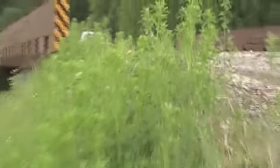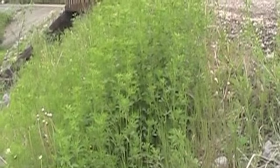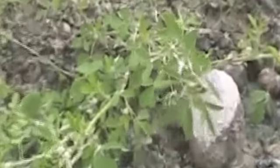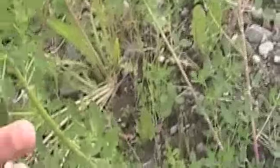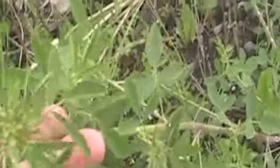This is all white sweet clover. Some of the plants are different sizes but they are pretty distinguishable by their leaves. These are some of the larger plants in this area.